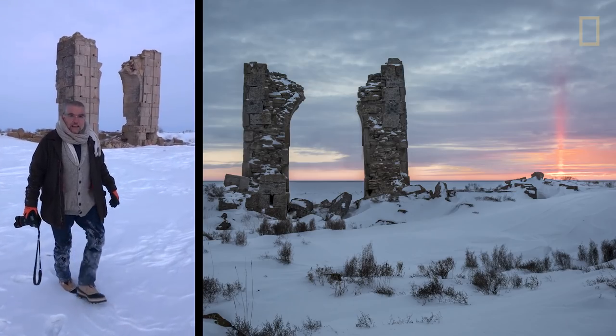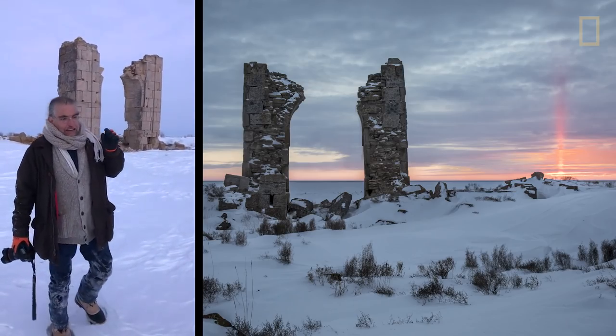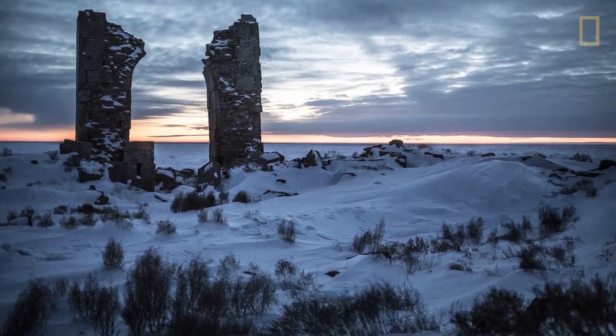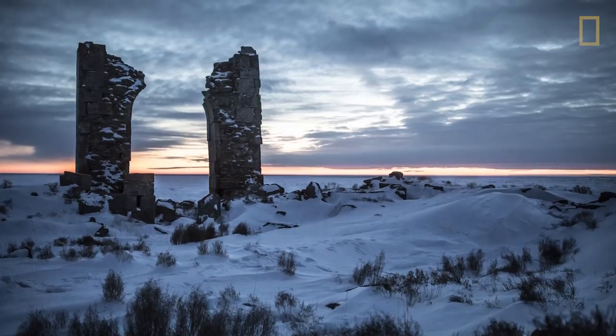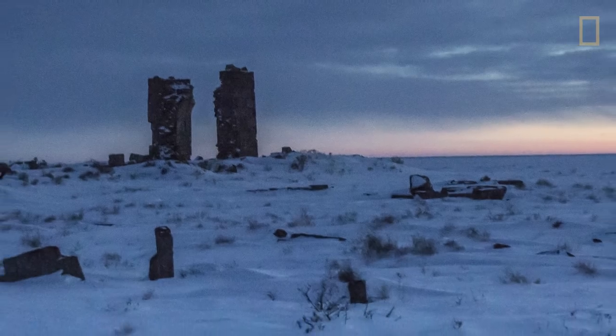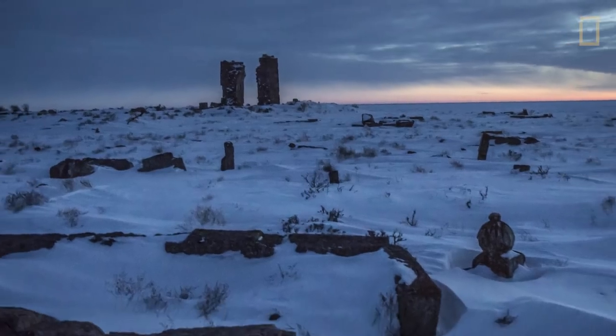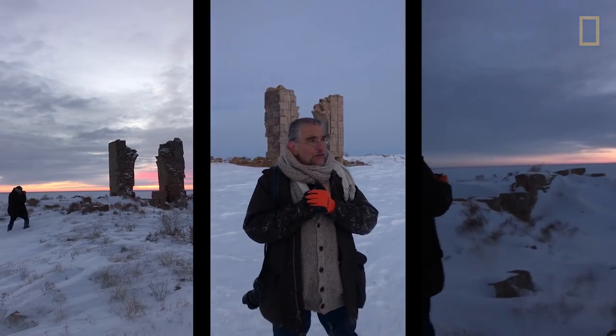We made it to Dele Uli just literally seconds before the light vanished. We have to now figure out our way back through the darkness. We've got 30 kilometers just to go back to the road, and then another three hours to Nukus. But it was worth every bit of it.